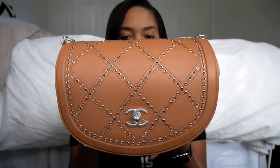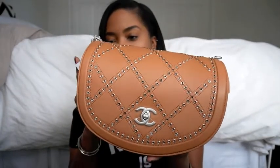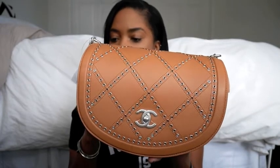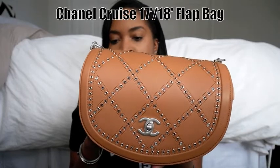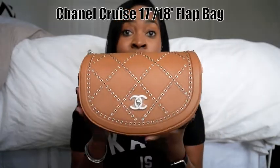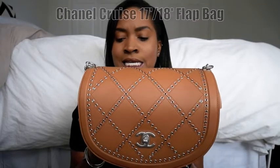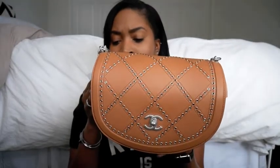This is a Chanel — let's see if I have the exact name on here. It doesn't really give me an exact name, but it is the Chanel flat bag from the Cruise collection. I believe it's Cruise 2018. Let's see if the box has anything on it — sometimes the box will have something. Nothing's on the box, but yes, Cruise 2018.